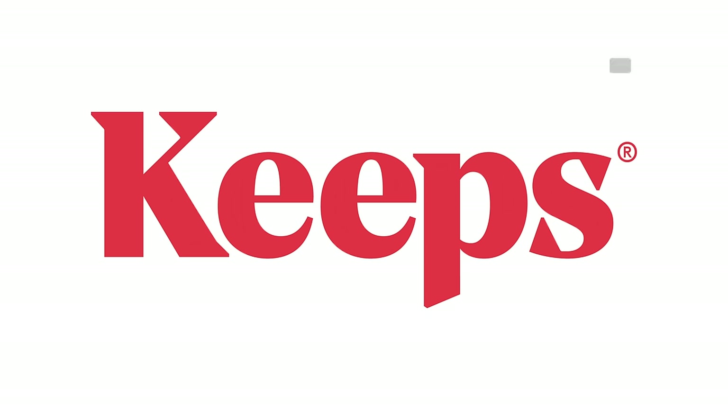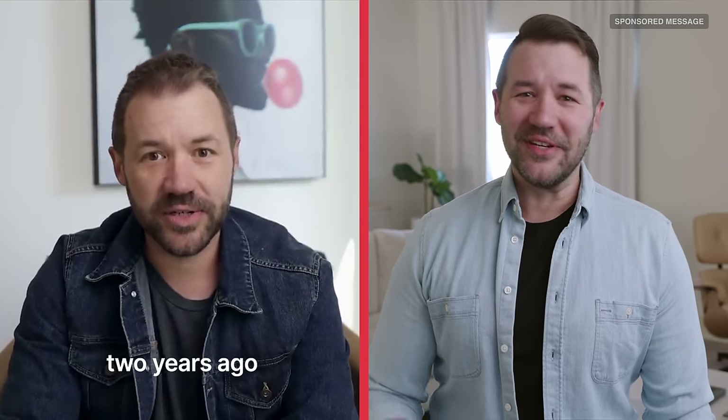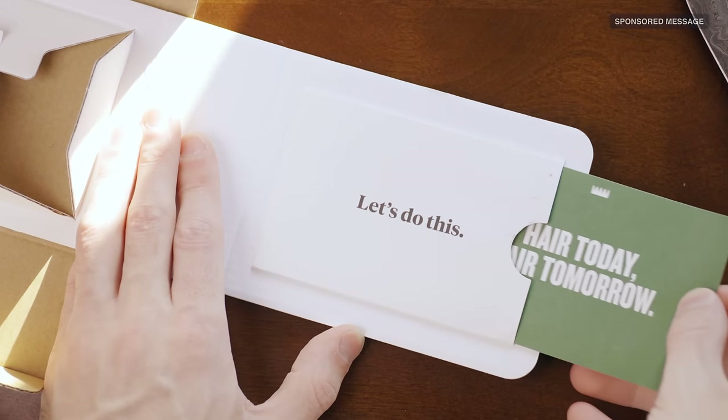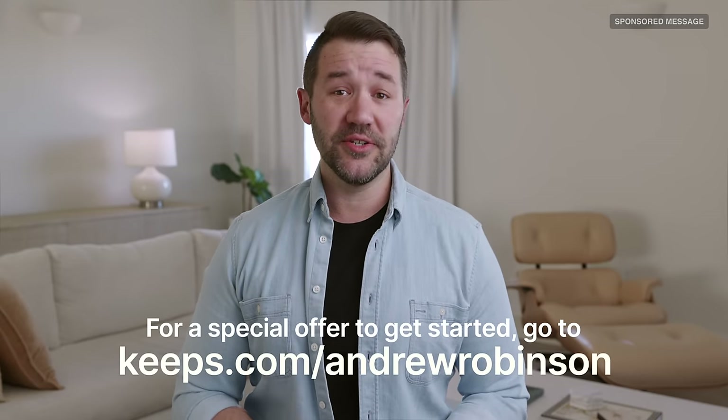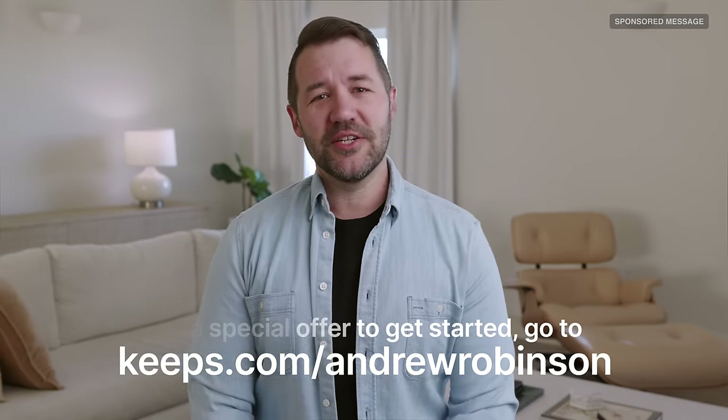Quick break to thank today's sponsor, Keeps. Like a lot of men, my hair began to thin a lot earlier in life than I expected. Thanks to Keeps, I've been able to treat my thinning hair and stimulate new hair growth without ever having to leave my home. With Keeps' subscription-based service, I get my FDA-approved treatment products, along with shampoos and conditioners that keep my hair looking thicker and healthier, all for a price I can afford — and no time-consuming doctor or pharmacy visits. Keeps has helped nearly one million men keep their hair. To get your special offer, go to Keeps.com/AndrewRobinson.